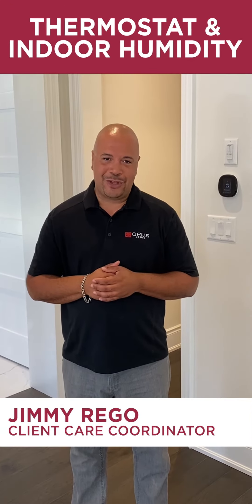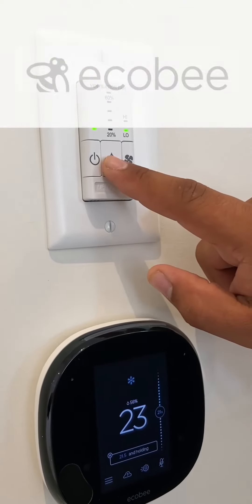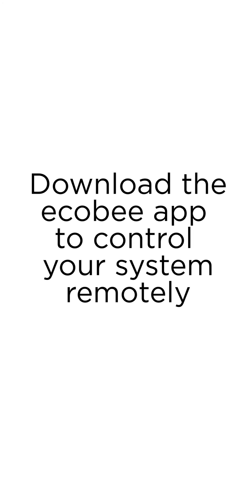It is our goal to ensure that all of those important instructions and maintenance tips are accessible to each Opus Homeowner at all times. With technology playing such an important and large role in our homes today, we wanted to make sure that every Opus Homeowner has all the information they need at the tip of their fingers at all times.